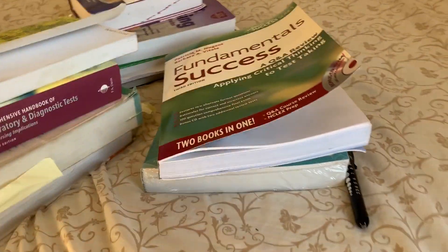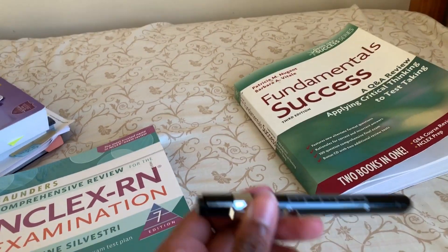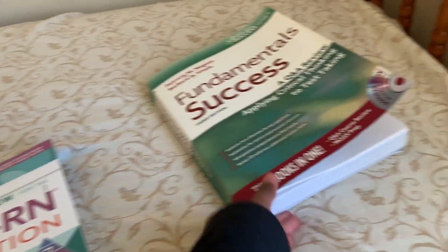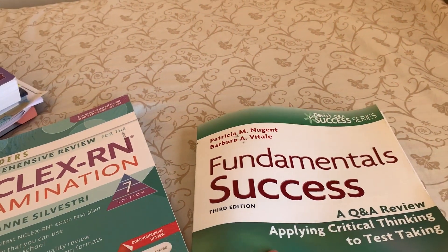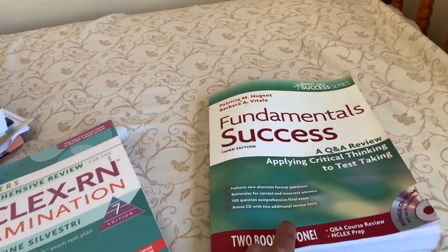I'm going to show you all the books I got from nursing school. I got a pen light from Amazon. I also got this book from Amazon because I'm taking fundamentals and people said that this is a good book to help you with your studying.